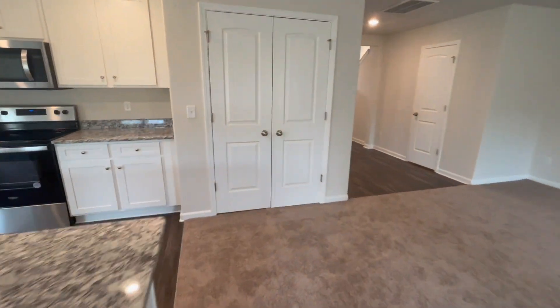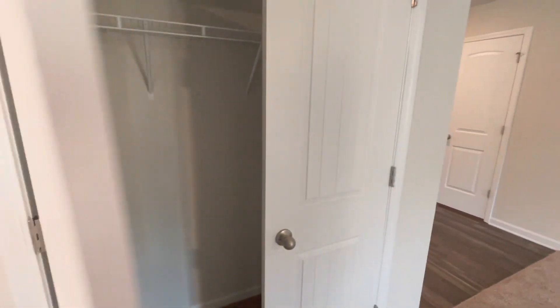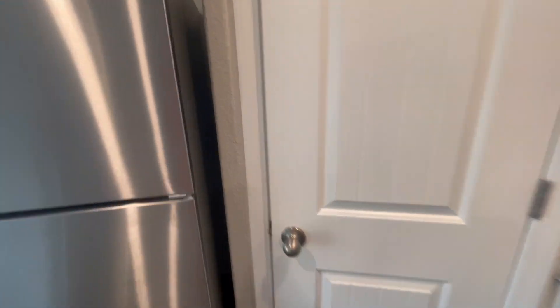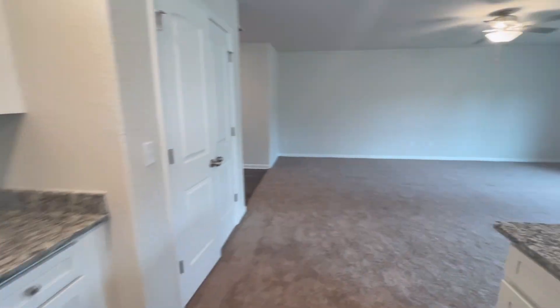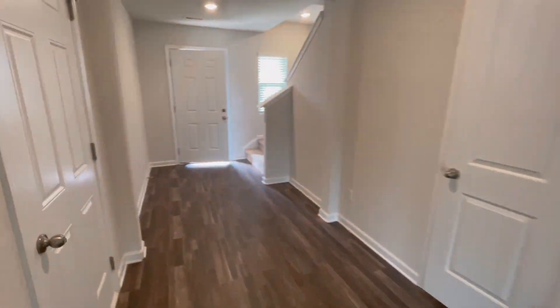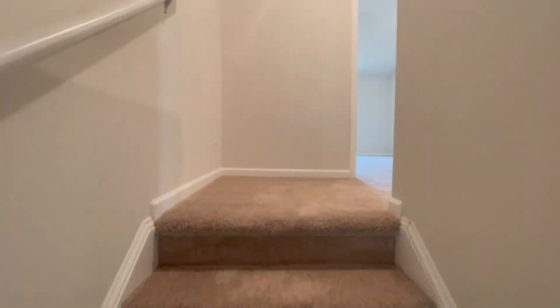One of the great things about Glen Meadows is that it is in a USDA approved area, meaning if you qualify, you can purchase a home with zero down payment. The other great thing is if you use LGI Homes' preferred lender, they will cover all of your closing costs, meaning there is potential for you to purchase a brand new home with putting no money down.